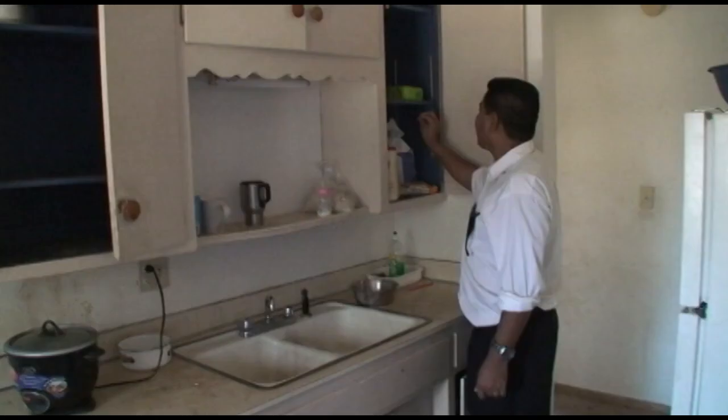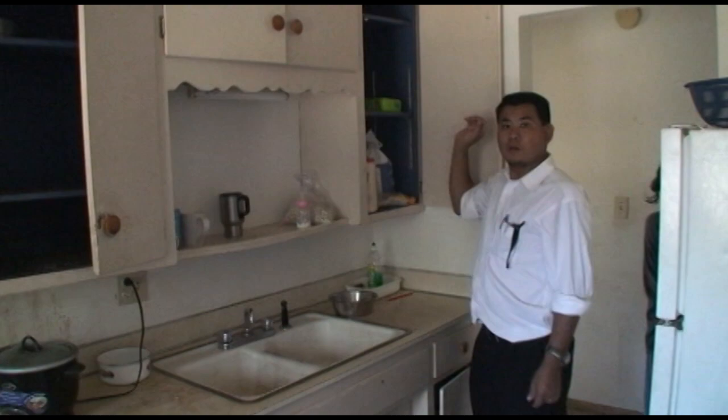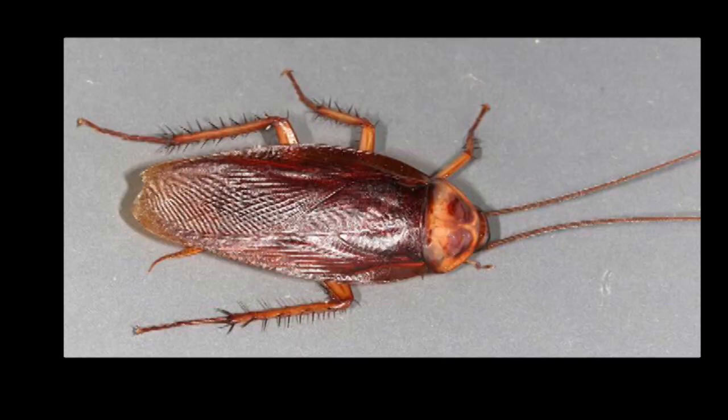Female cockroaches carry an egg case that they fill with eggs and eventually drop once the eggs are about to hatch. This insect will usually be found in kitchens and bathrooms, where there is warmth and moisture. As the infestation becomes larger, they will spread to other parts of the home, including laundry areas, the pantry, and other living spaces.